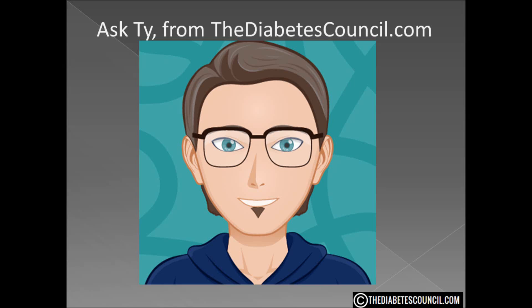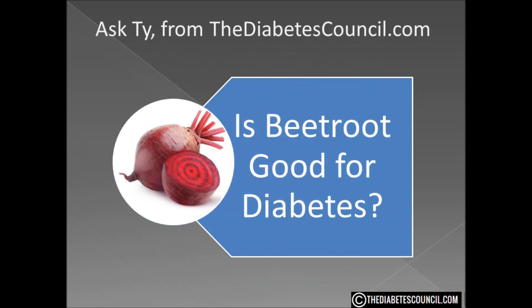Hello, I am Ty Mason of thediabetescouncil.com, researcher, writer, and I have type 2 diabetes. Today I am going to answer the question: is beetroot good for diabetes?